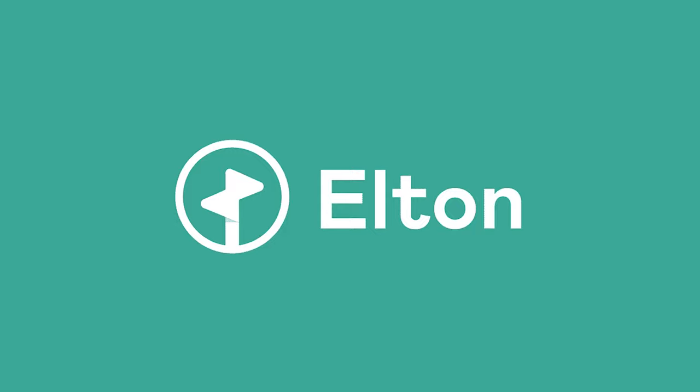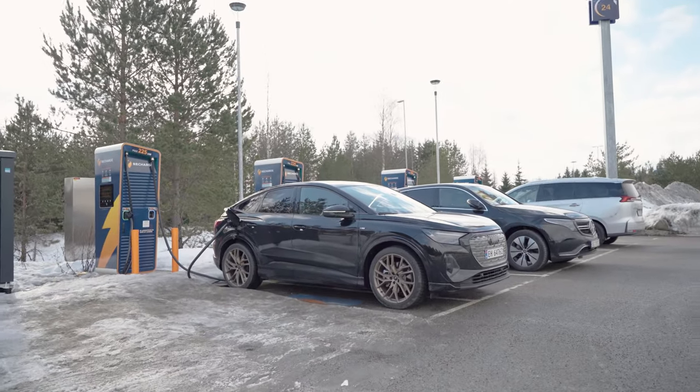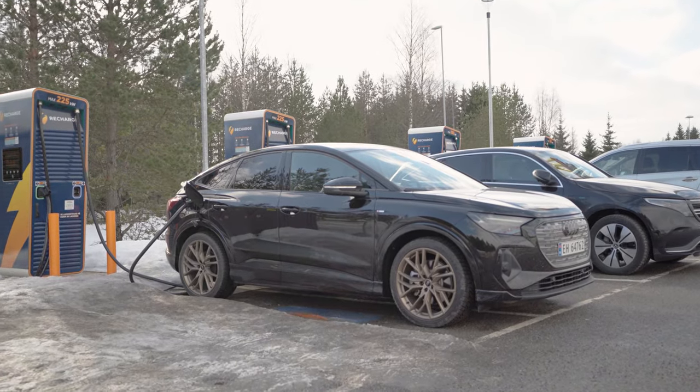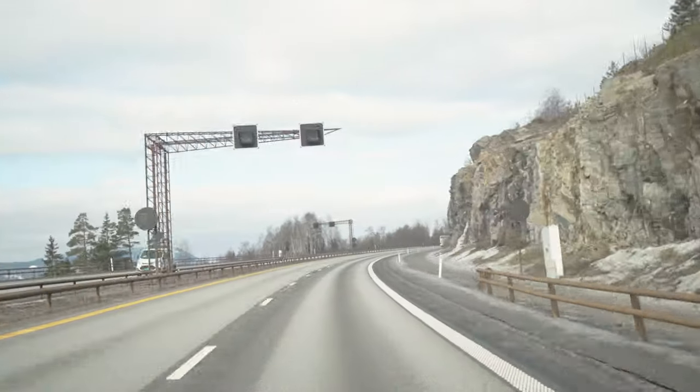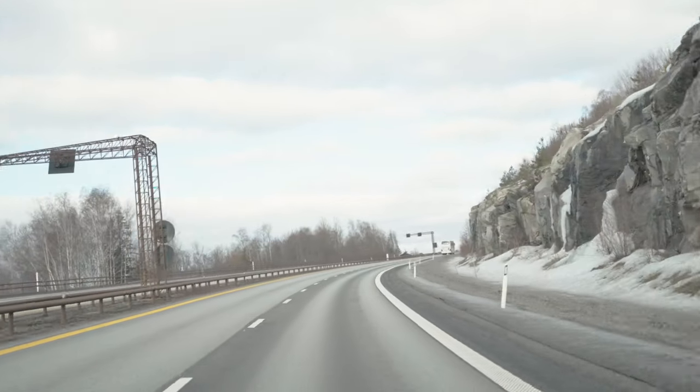In this video, you can win a thousand kroners in charging from Elton. More on that later. In this video, we are going to find out how far the new and updated Audi Q4 Sportback 45 e-tron will go at a constant 120 kilometers an hour or 75 miles per hour on a full charge of battery.